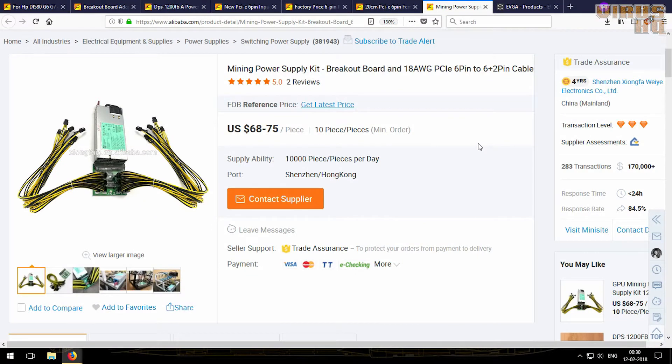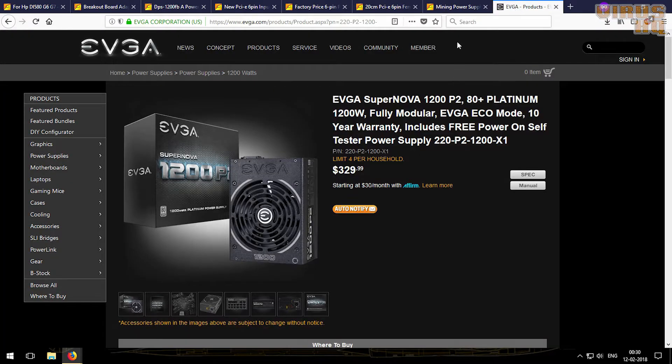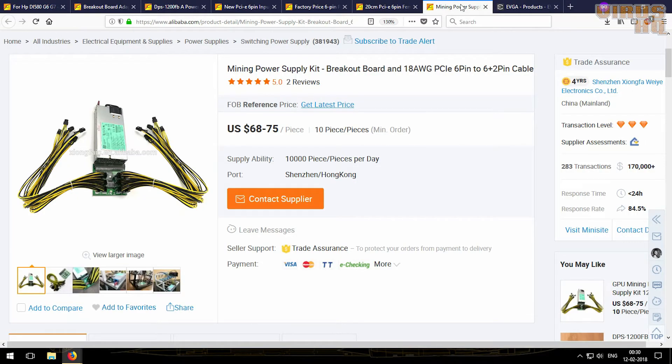What is up people, this is Varsichkar. In this video I'll be talking about power supplies for mining. In the market there are mainly two types of power supplies: the normal ATX power supplies and the server power supplies. For mining I would prefer server power supplies over ATX power supplies.